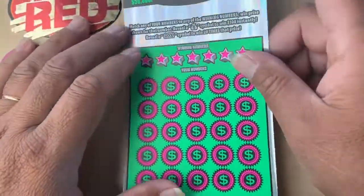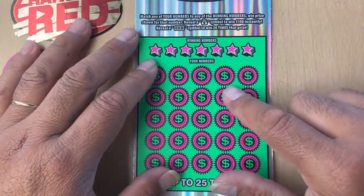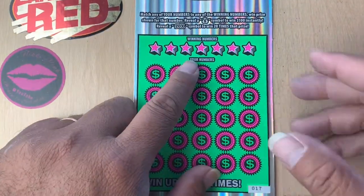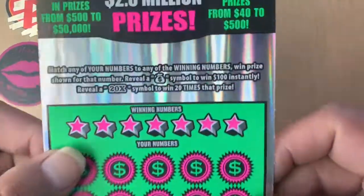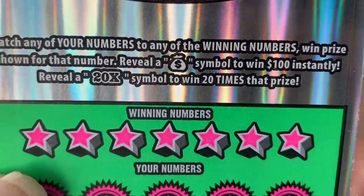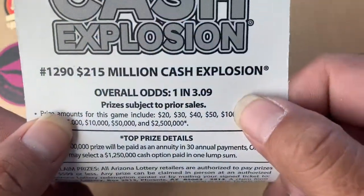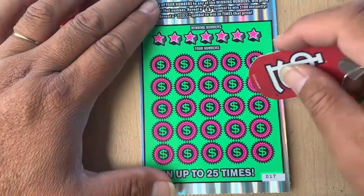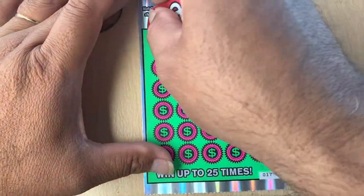All right, start off with ticket number 17. All we doing is match our numbers, win the prize, reveal that money bag, it's $100 instantly, and the 20X — 20 times the prize over the Osborne 3.09. Let's go. Wish me luck guys.